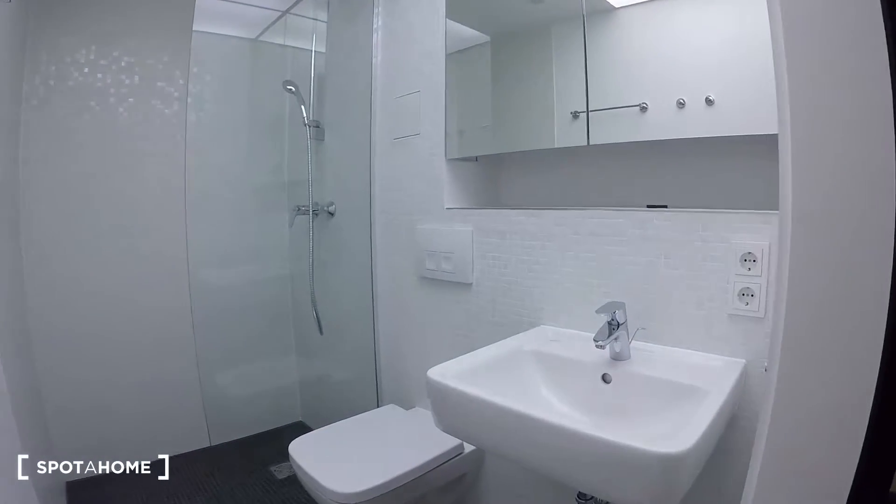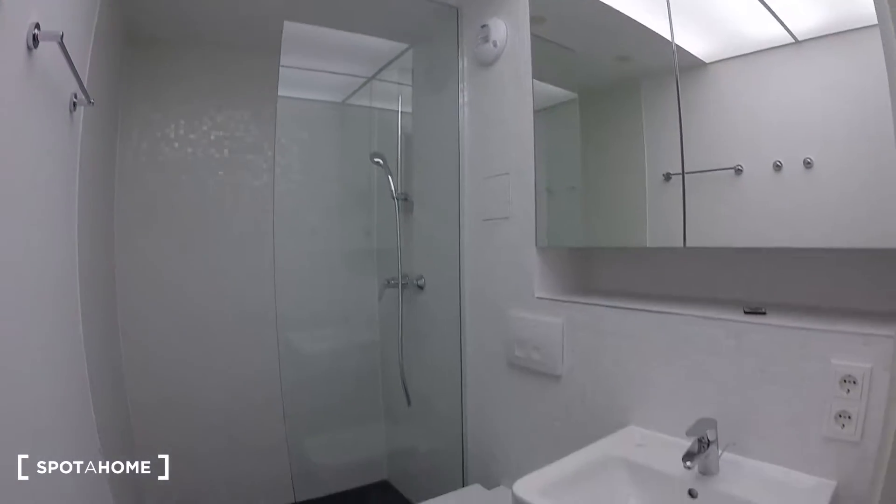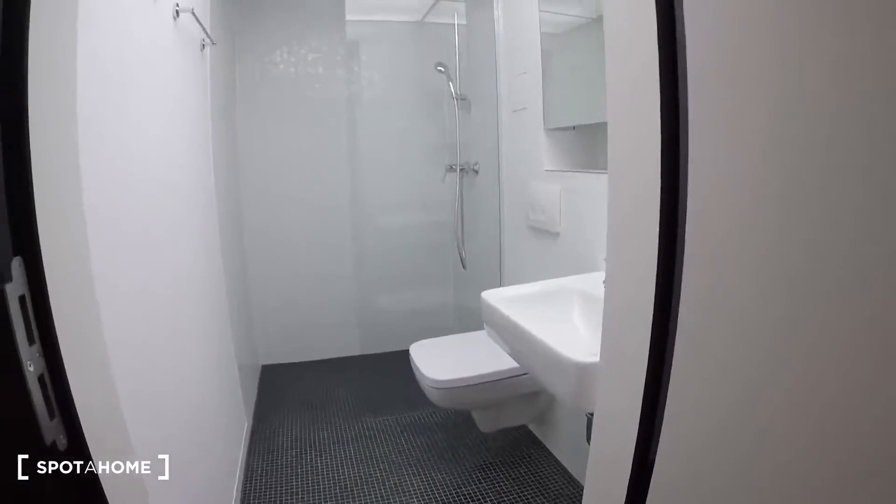Totally white and shiny bathroom with a big shower right there. Really nice black stylish tiles.